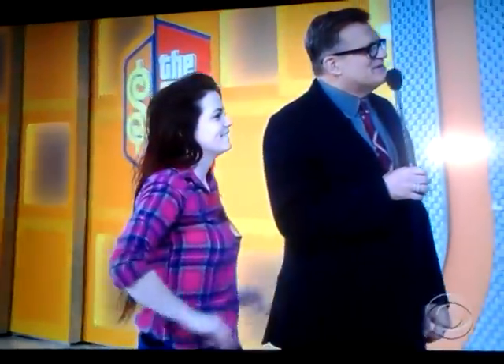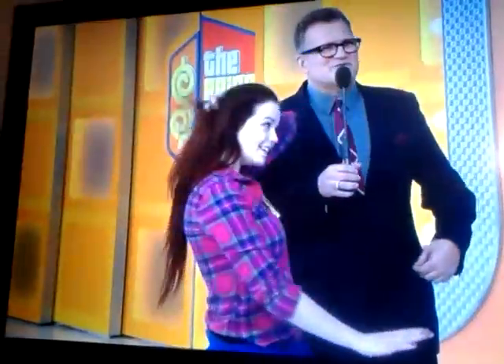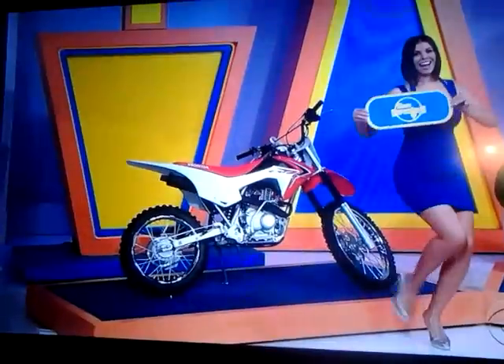Range! How much for the range there, Rachel? What is it? It is $2,149. Treadmill — and I can't wait for you to see George fly off the treadmill. Treadmill is $1,399. Off-road motorcycle — what do you say, Gwendolyn? It is $3,100.